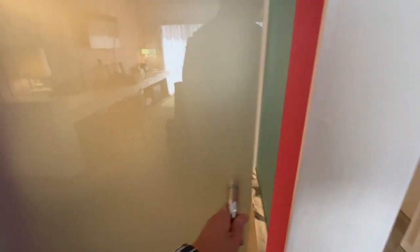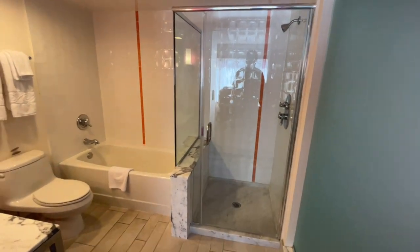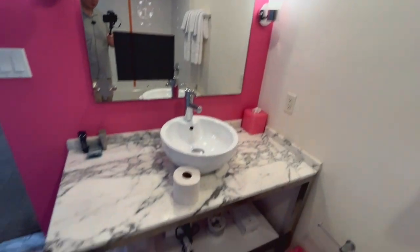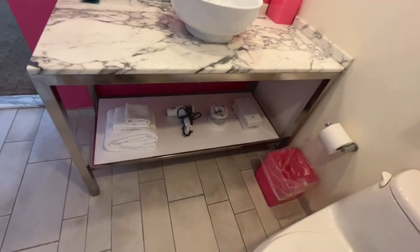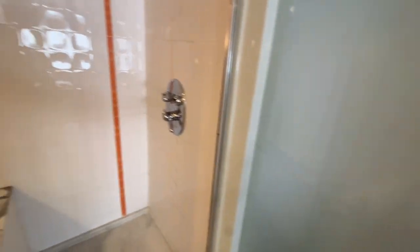Now the bathroom. Pretty spacious — separate tub, separate shower. We got a toilet bowl, some towels, ventilation, and a sink that is like a bowl. Toiletries, hair dryer, et cetera. We're on a high floor, above the 20th, so let's see if the water pressure is any good.